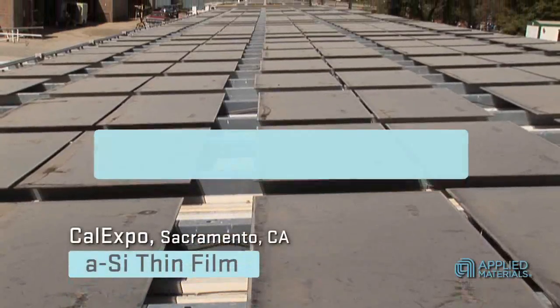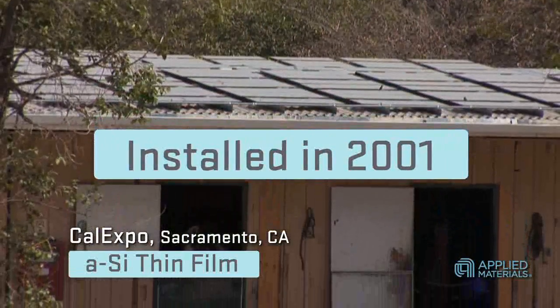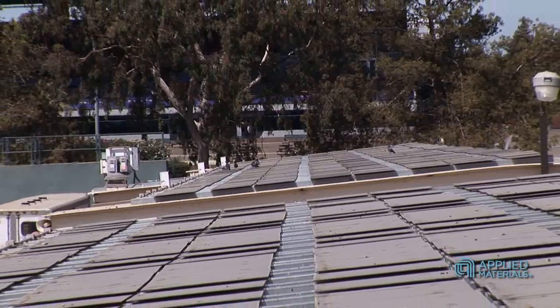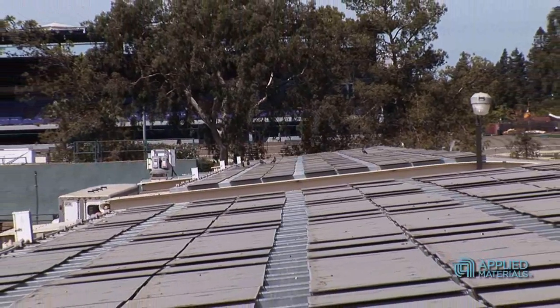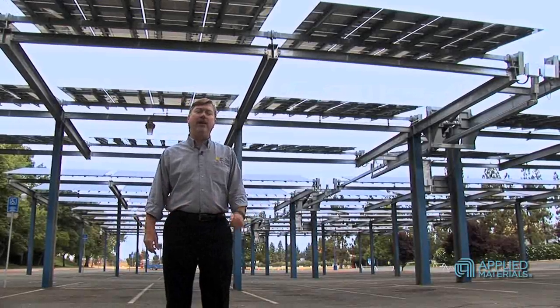Here at the Cal Expo facility in Sacramento, we have a half-a-megawatt solar port that was installed in 1999. Over half of this array is amorphous silicon thin film PV. This deployment was so successful that over three and a half megawatts of additional thin film PV systems were installed at fairgrounds across the state. The combination of low cost, long-term reliability and performance made this a natural choice. After almost 10 years, these PV modules have been both highly reliable and durable.